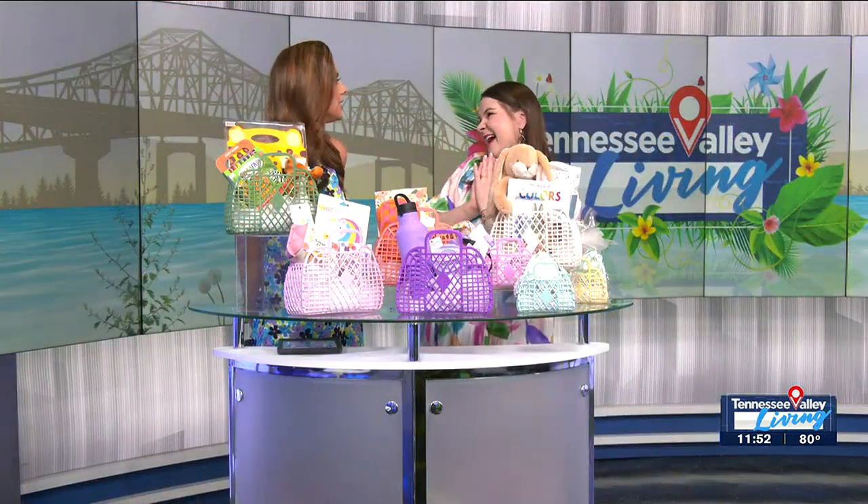We're here for all the things. Gina, we love you, girl. Happy Easter, Happy Spring! Hopefully we'll see you back again soon. Thanks so much — we'll be right back after the break.